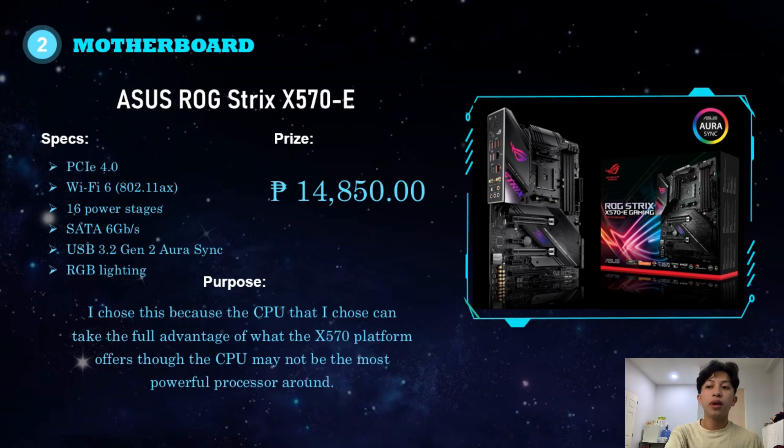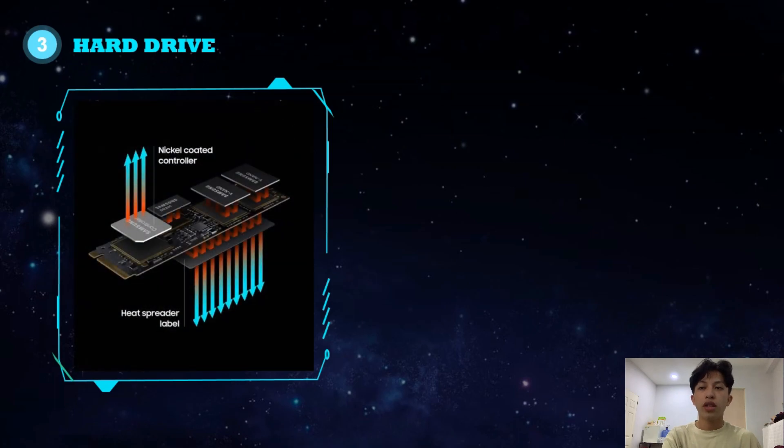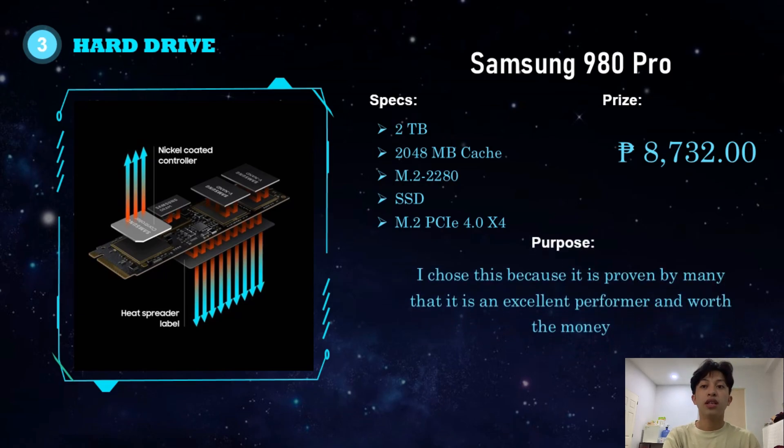For the storage drive, I chose the Samsung 980 Pro. It has 2TB capacity, 2,048MB cache, M.2 2280 form factor, SSD, and M.2 PCIe 4.0 x4 interface. It costs around 8,732 pesos. I chose this because it is proven by many to be an excellent performer and worth the money.